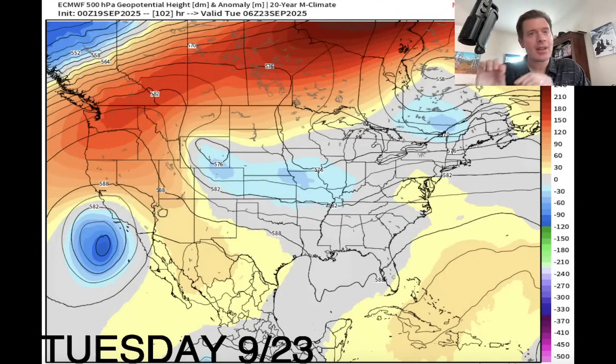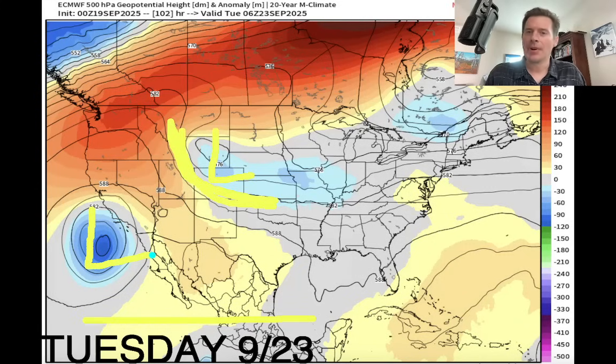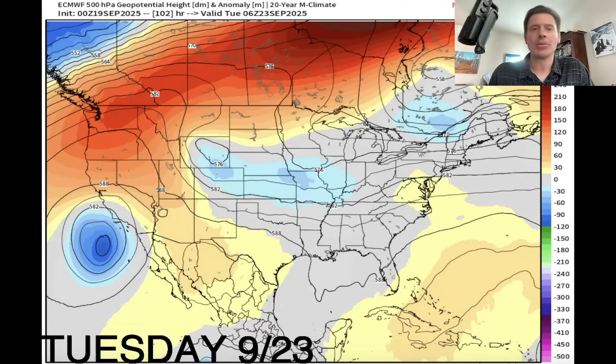Let's dive into the forecast. These are forecast atmospheric pressure anomalies in the middle of the atmosphere — up at about 18,000 feet — showing areas of low and high pressure. This is effective Tuesday, September 23rd. This is that fast-moving area of low pressure diving down the spine of the continental divide, coming out of Montana into Wyoming and into Colorado. And look — another remnant tropical low right here, which may feed some moisture into the flow into the Intermountain West. So the two of these might actually have some interaction around September 22nd-23rd.